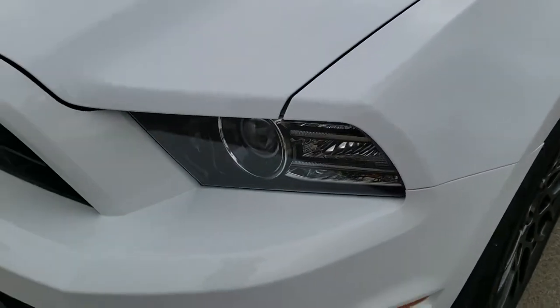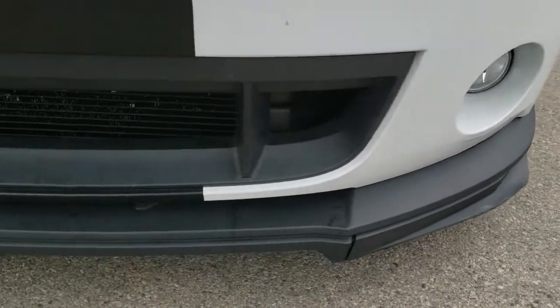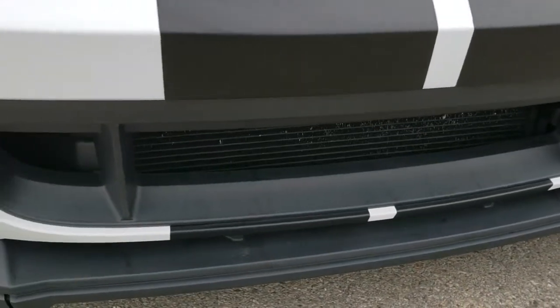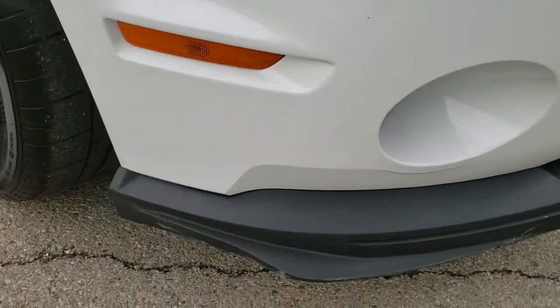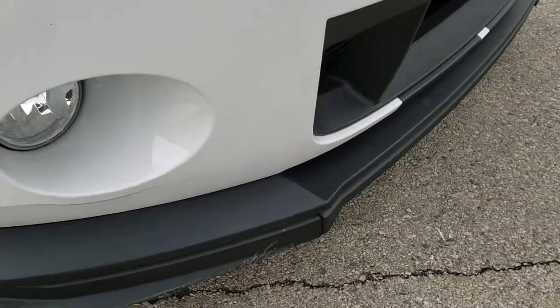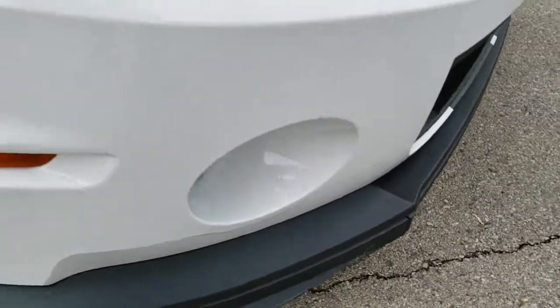It has the HID headlamps, the LED running lights, and factory fog lights. The front bumper is in excellent condition — didn't see any dents, dings, or cracks. The lower valence got a couple of scuffs. What is nice is you can replace these bottom pieces with brand new ones and it's really inexpensive to do it.